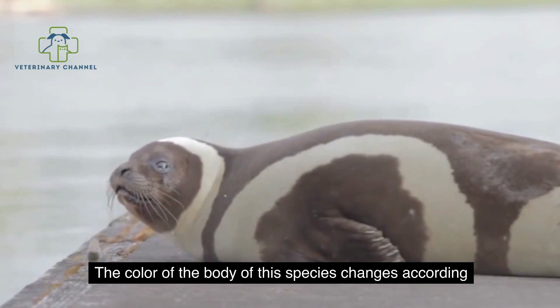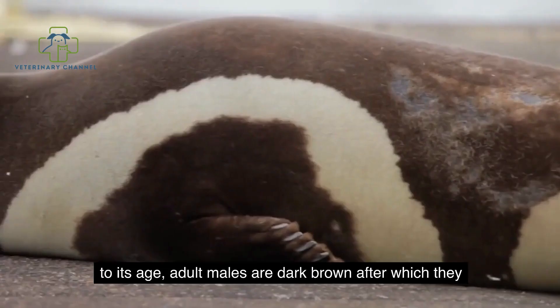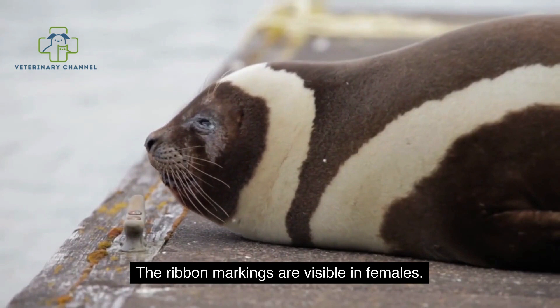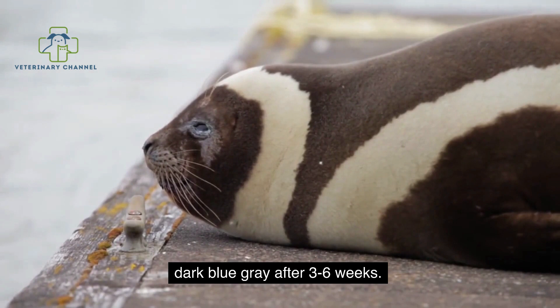The color of the body of this species changes according to its age. Adult males are dark brown, after which they shed or molt and their fur coat turns black. The ribbon markings are visible in females. Ribbon seal pups have white fur when born, and it turns dark blue-gray after 3 to 6 weeks.